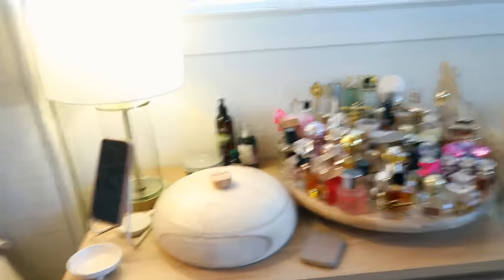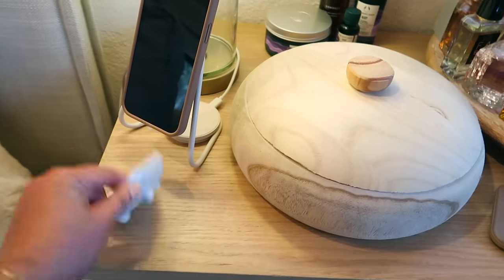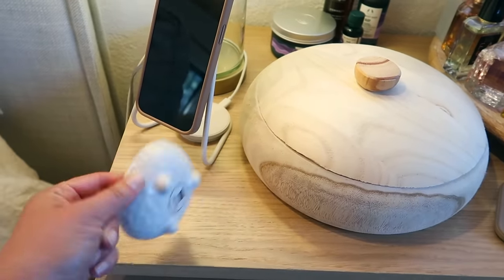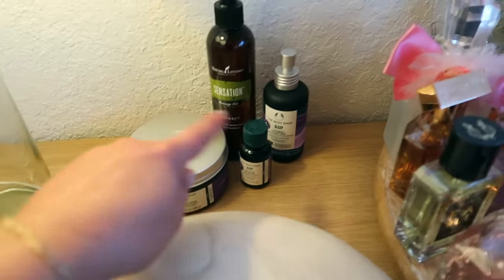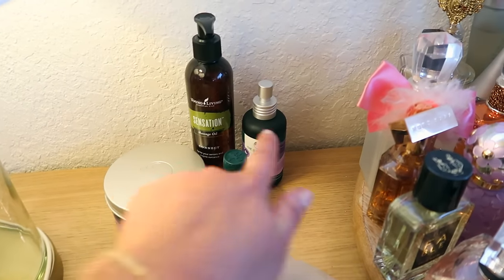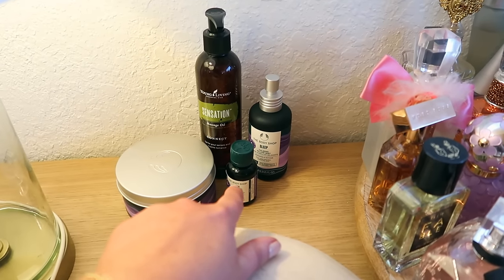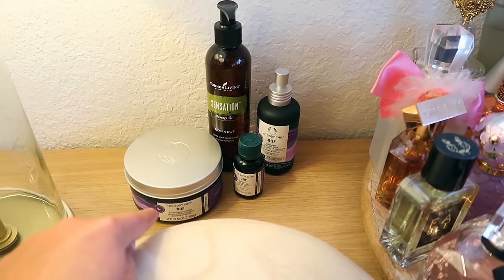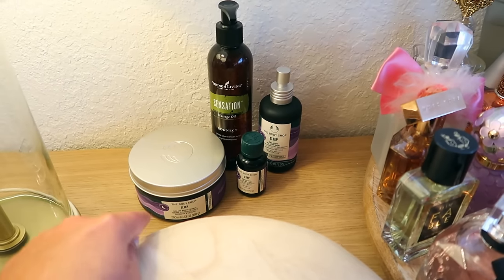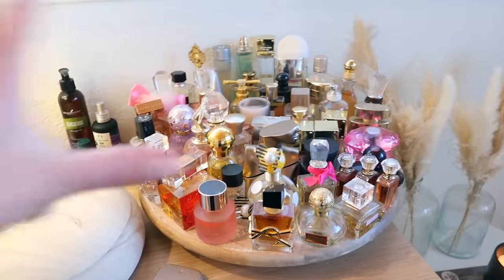On my nightstand I have my current phone charger — I absolutely love it. I've got this cute little dish and my lamp. Over here we've been using this every single night — we've been sleeping so good. It's the Body Shop Sleep Calming Pillow Mist. I spray it all over our pillow. There's also a Sleep Essential Oil you can put on the bottom of your feet, and a Sleep Balm Body Cream that I rub on my body.